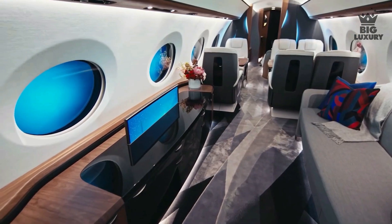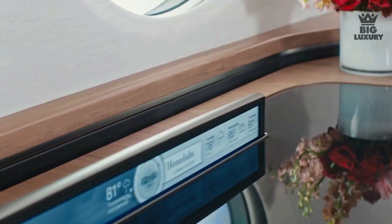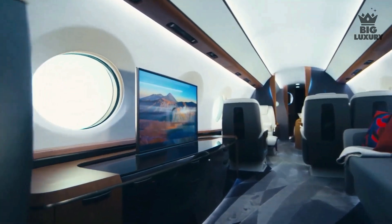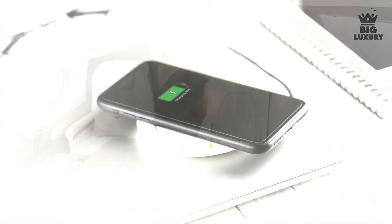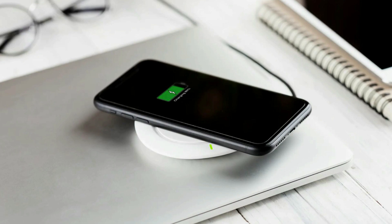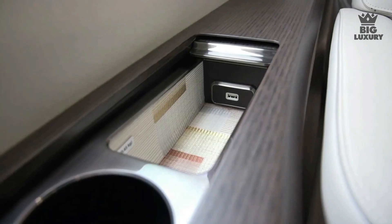Then comes an entertainment zone housing a 40-inch 4K monitor with immersive 3D sound from transducers built into the cabin sidewall panels. Behind the entertainment lounge is a six-seat grouping for conference or dining, featuring a wireless smartphone charger built into the table. Throughout the quiet cabin you will find multiple charging ports and power outlets.